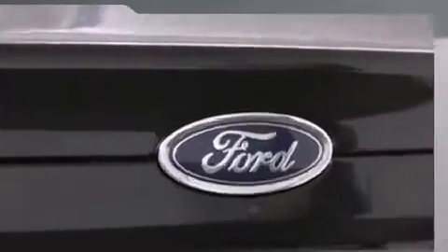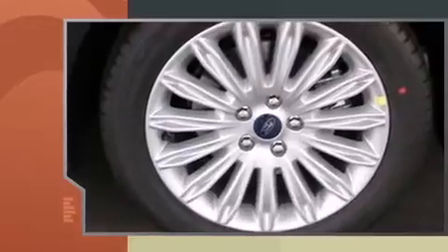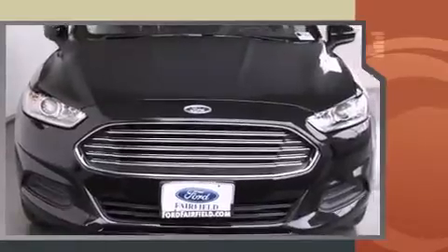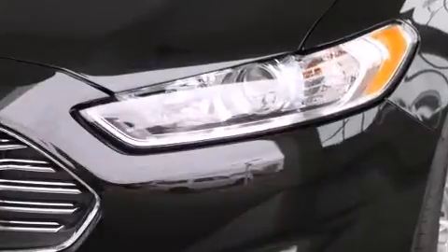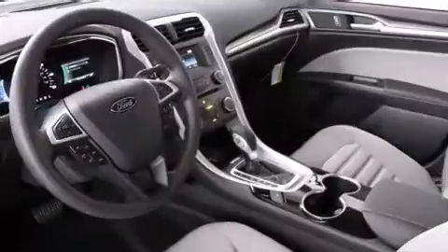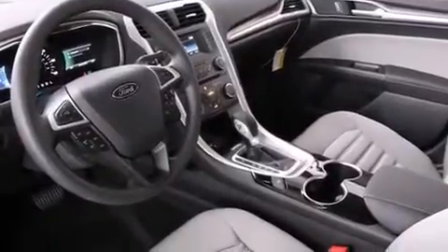All of the premium features expected of a Ford are offered, including variably intermittent wipers, adjustable headrests in all seating positions, a trip computer, front dual zone air conditioning, a split folding rear seat, and premium sound drive six speakers providing you and your passengers a sensational audio experience.